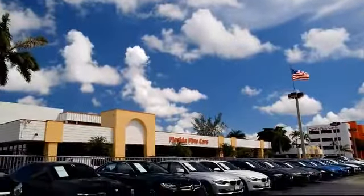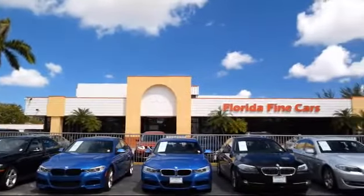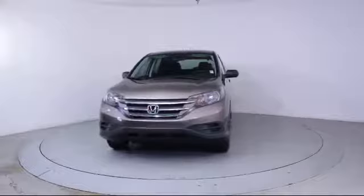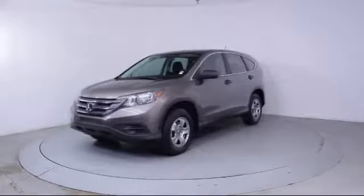Welcome to Florida Fine Cars, South Florida's premier automotive dealer. Here's a look at another one of our vehicles from our massive selection, equipped with many standard and optional features, and has less than 75,000 miles on the odometer.